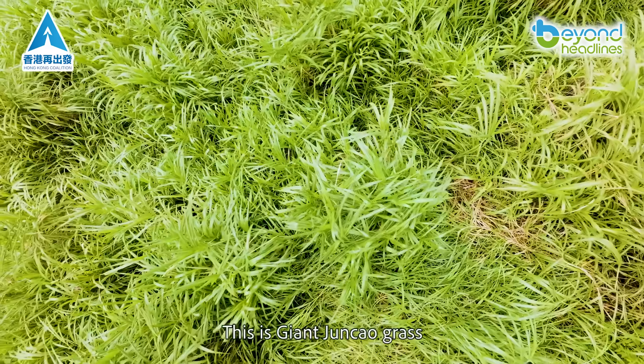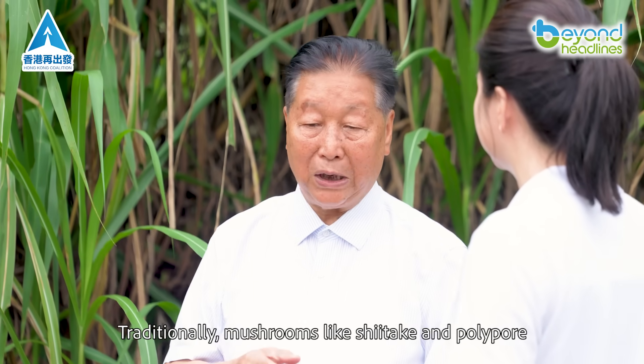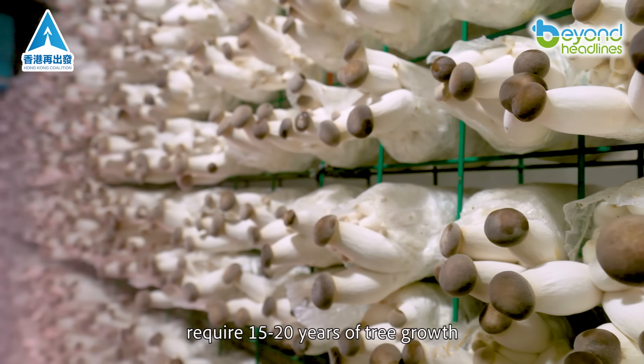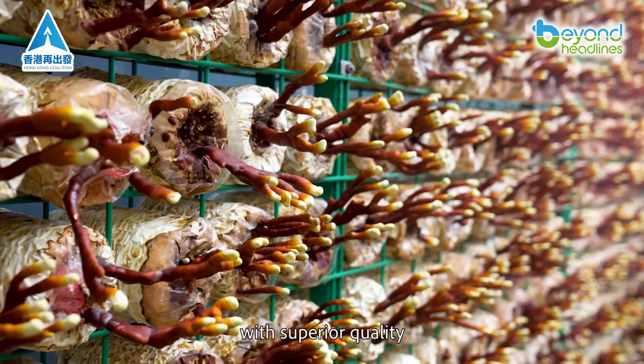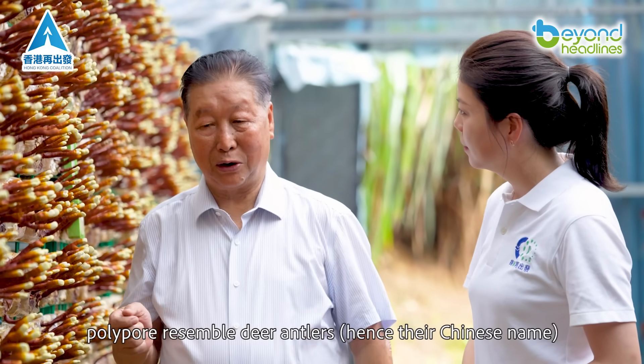This is giant jun chow grass, a variety of jun chow. Traditionally, mushrooms like shiitake and polypore require 15 to 20 years of tree growth. With jun chow, we can cultivate any mushroom artificially, with superior quality. These jun chow grown polypore resemble deer antlers.